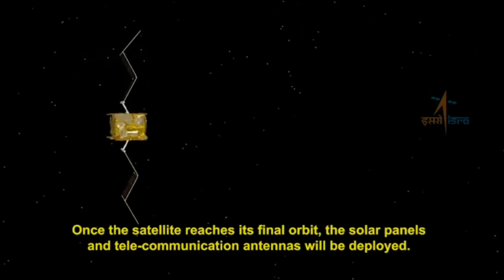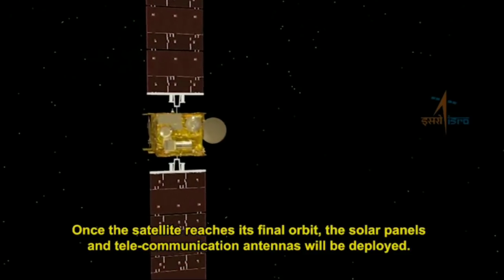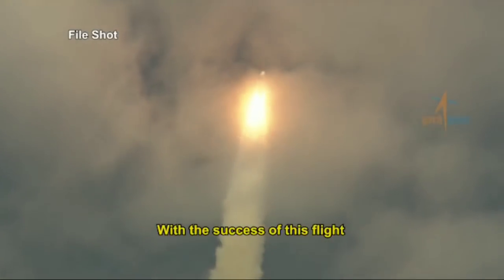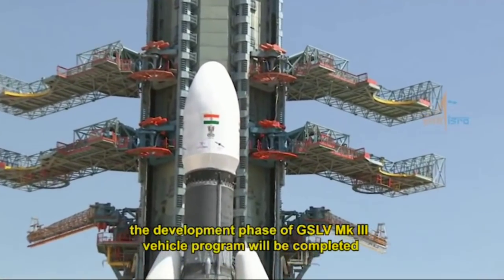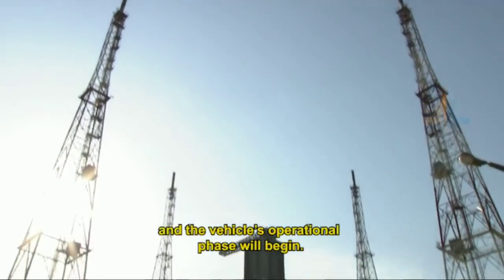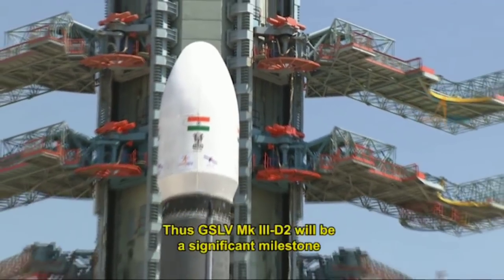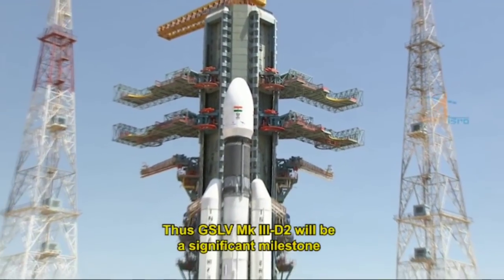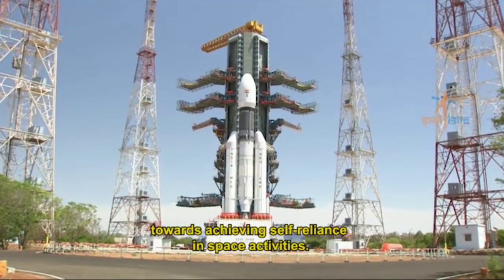The satellite's orbit will be raised to the final circular geostationary orbit by firing the liquid apogee motor in stages. Once the satellite reaches its final orbit, the solar panels and telecommunication antennas will be deployed. With the success of this flight, the development phase of the GSLV Mark 3 vehicle program will be completed and its operational phase will begin, marking a significant milestone towards achieving self-reliance in space activities.